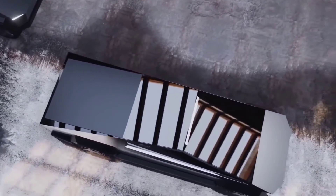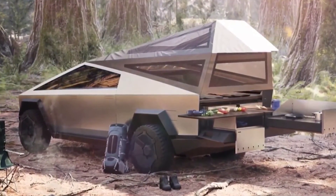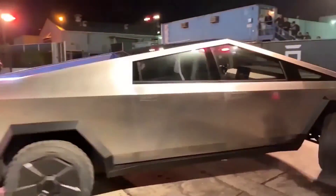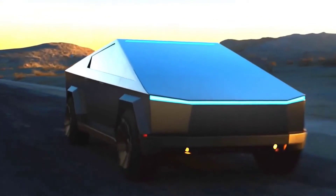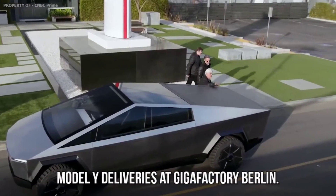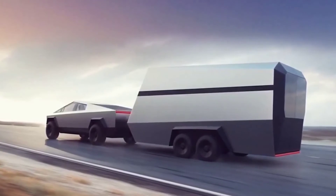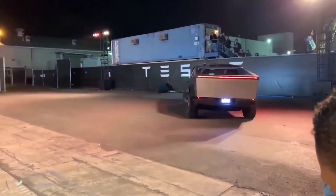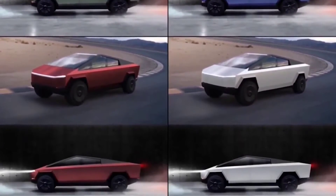Tesla then revealed that the Cybertruck would be postponed until 2023. Musk confirmed during the company's most recent financial release in January that Tesla would not deploy the Cybertruck or any new vehicle in 2022. When it came to the electric pickup truck, the CEO was cryptic, saying simply that it will hopefully come next year, meaning 2023. Tesla has since been rumored to begin manufacturing the Cybertruck in early 2023. Though delayed, the changes need to be great.